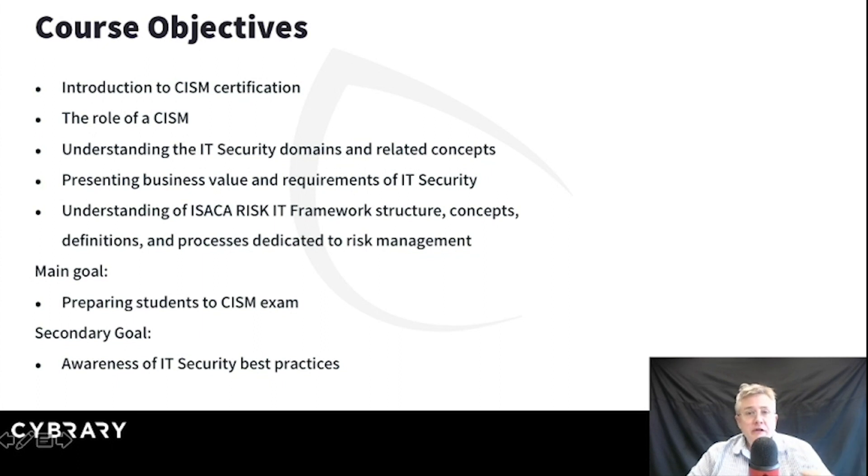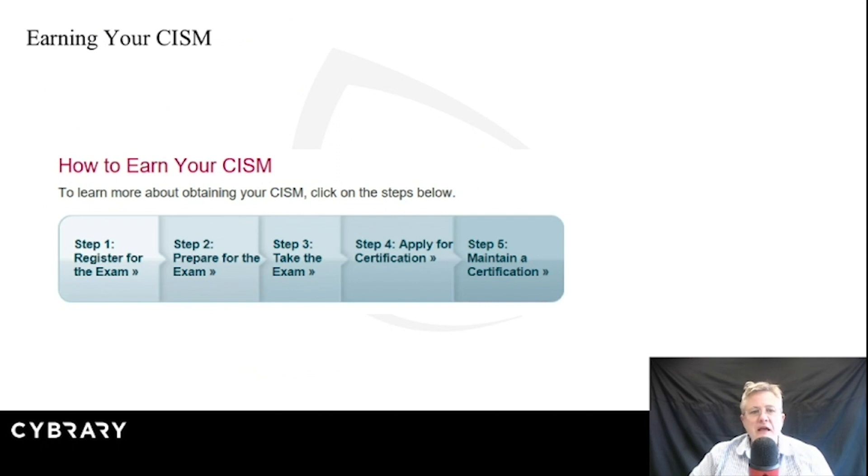This is definitely an exam preparation course, so we're going to be focused on working towards passing the CISM exam. But even more important than being certified, we want to make sure that we learn and understand the processes. I'm really glad that you're here. I think CISM is a great course — I think it helps us put information security in the proper context.